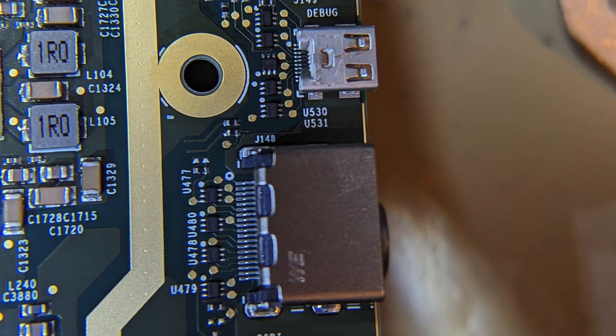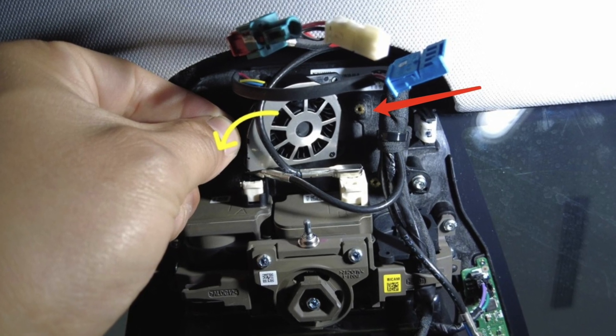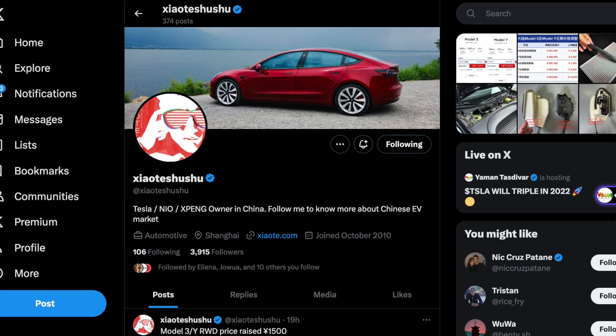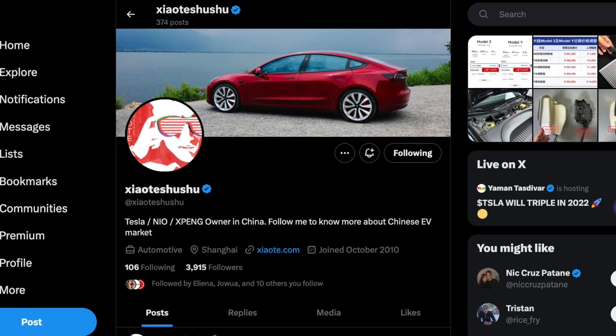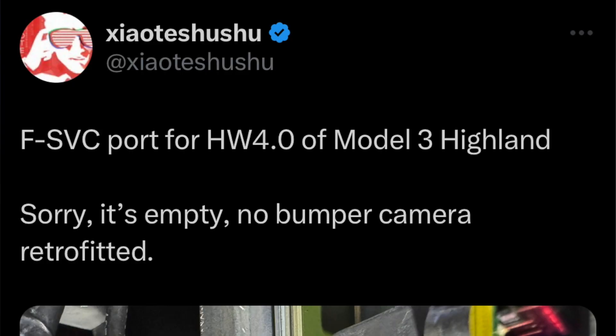You would think that the hardware inside the Model Ys and Model 3 Highlands that have already shipped would come with a retrofittable board — some kind of wiring harness just sitting empty without the front bumper camera, and in the future Tesla would simply plug and play to activate it. Well, this is no longer the case. A user by the name of XiaoTexuShu, who has a good track record of releasing Tesla information not yet given to the public, has really dissected this board and noticed there is no port available for the front bumper camera.